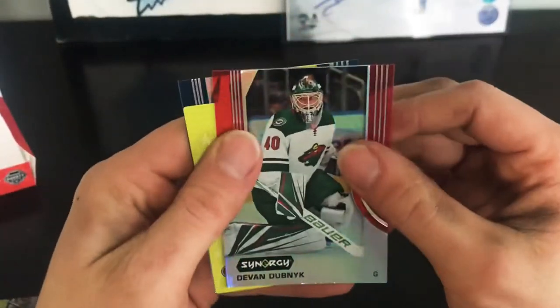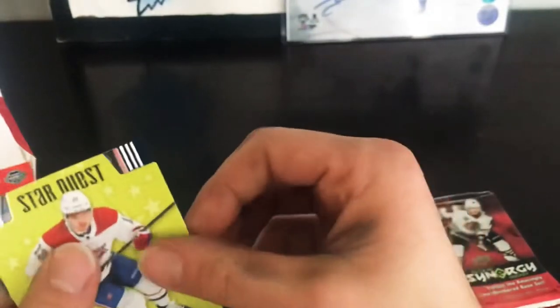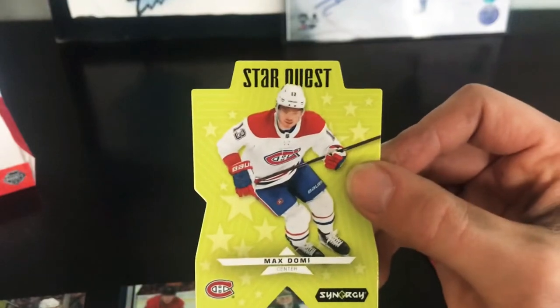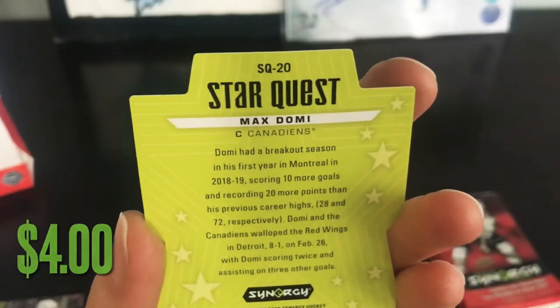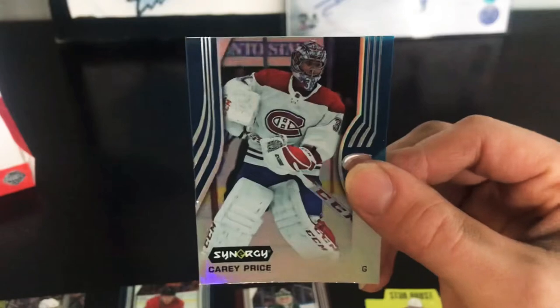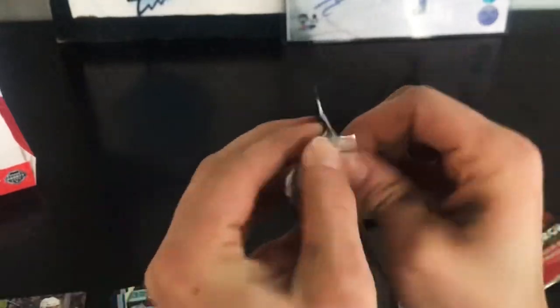Pack five: Devin Dubnyk red base, we have Max Domi Star Quest die-cut — Star Quest of Max Domi — and we've got Carey Price blue. Alright, three packs to go.